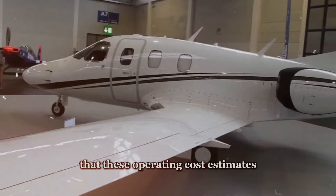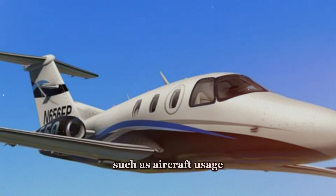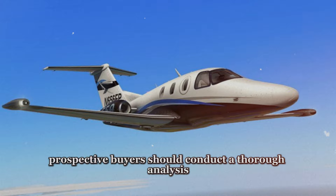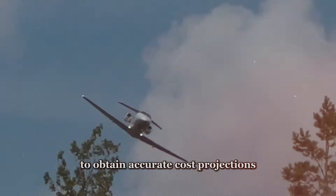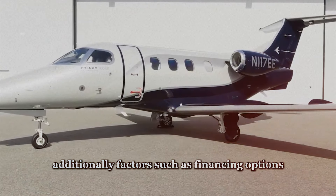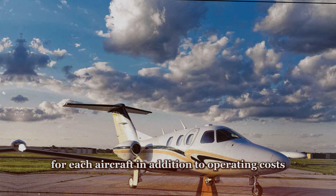It's important to note that these operating cost estimates are generalizations and may vary based on individual circumstances such as aircraft usage, maintenance practices, and geographical location. Prospective buyers should conduct a thorough analysis of operating expenses and consult with aviation professionals to obtain accurate cost projections. Additionally, factors such as financing options, tax implications, and depreciation rates should be considered when evaluating the overall cost of ownership for each aircraft.